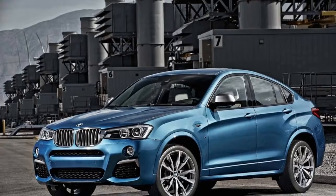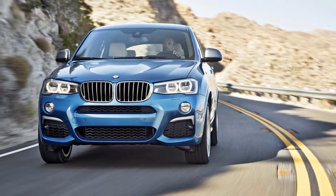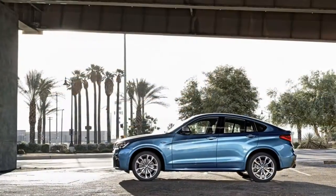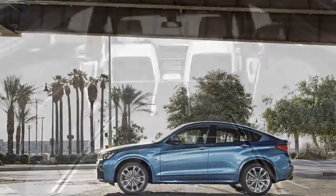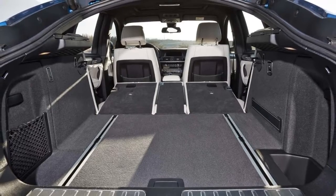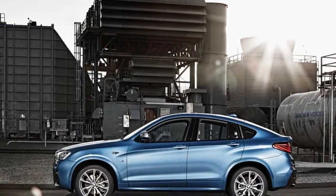The sloping roofline cuts into rear seat headroom, and while there's just enough space for a six-footer to sit behind another six-footer, we wouldn't advise it for long hauls. As for cramming five within the X4, we wouldn't advise that either — the deeply sculpted positions for four should be the first indication this isn't a family car.